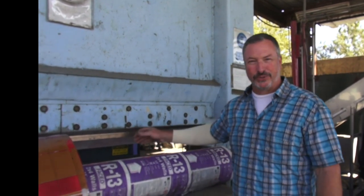Hi, I'm Ben with Green Planet 21. Today we're using our guillotine to destroy some rolled material.